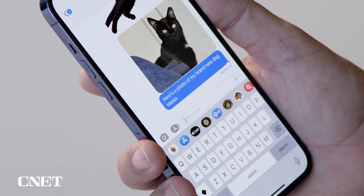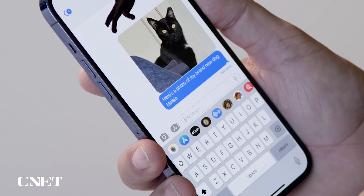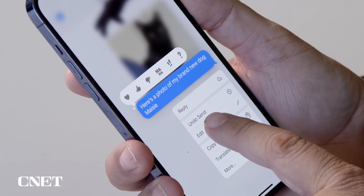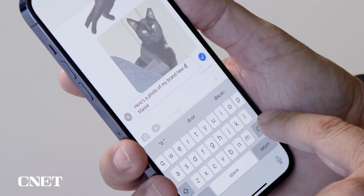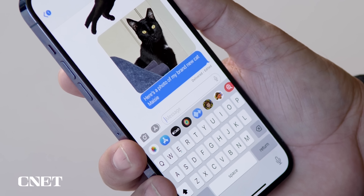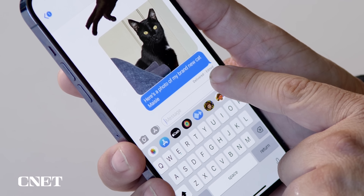Let's start with Messages. There's two features I want to talk about. The first is the ability to edit a sent message. All I do is tap and hold on the message, a menu pops up, and I tap the edit button. Then I can correct the word that I mistyped and hit the checkmark, and it's fixed. Notice it says edited under the message next to delivered.